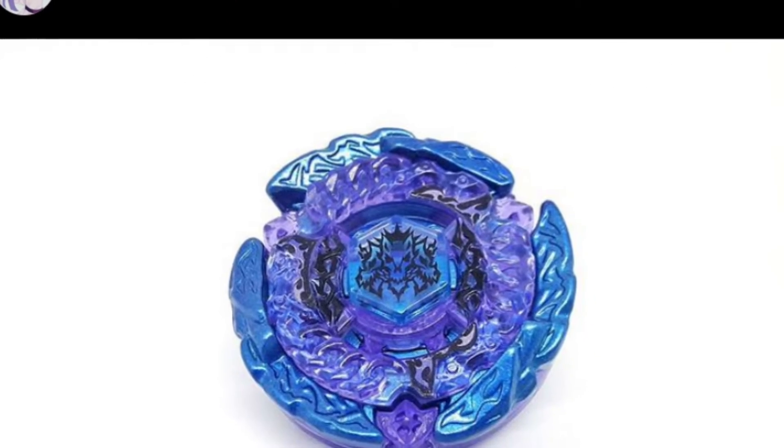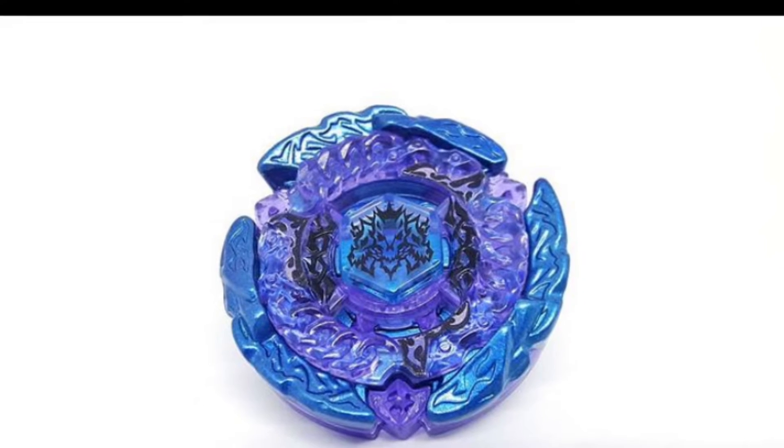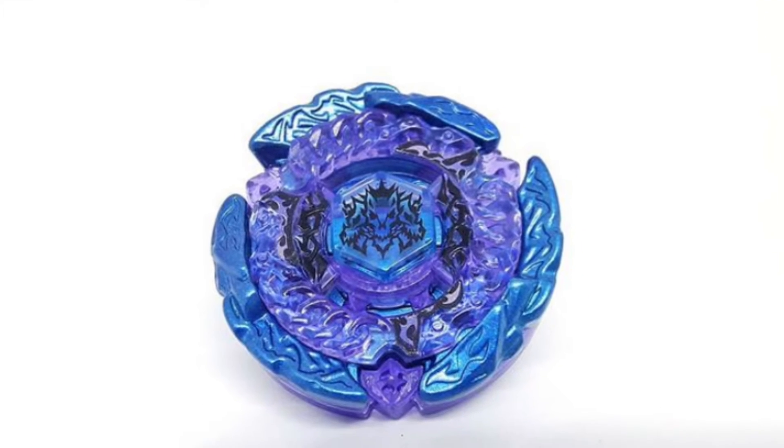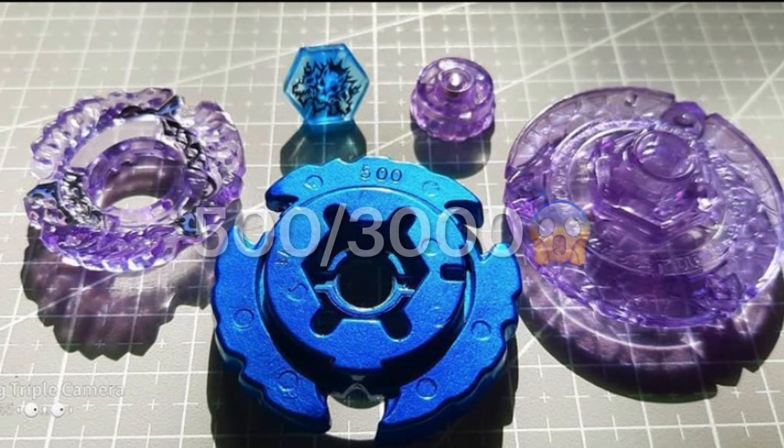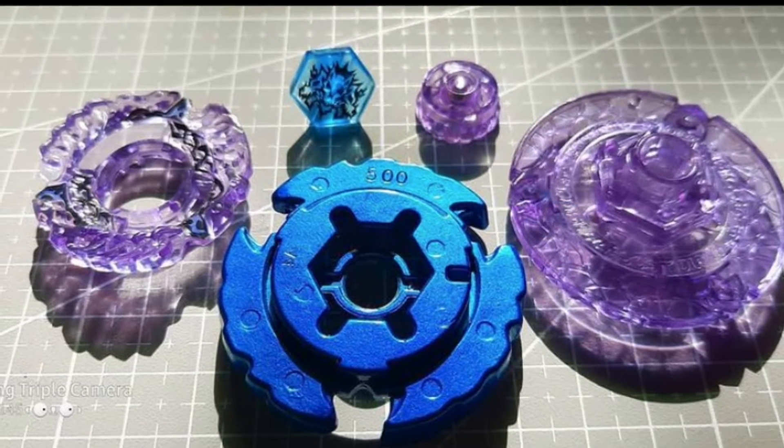That Cyber Pegasus and this awesome Hades Kerbex are from the collection of Barrieris145 on Instagram. He let me use these pics to display this awesome Hades Kerbex and a few more of his Beyblades — let's check them out.